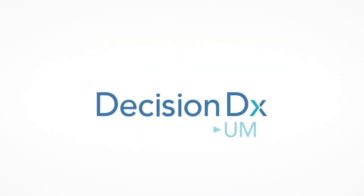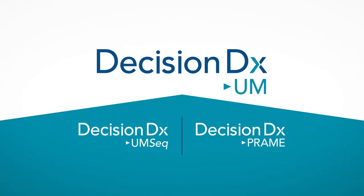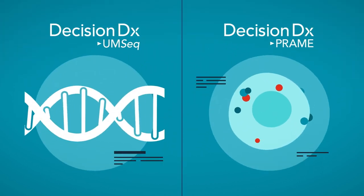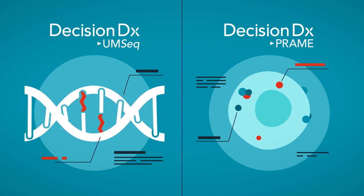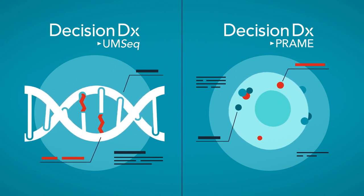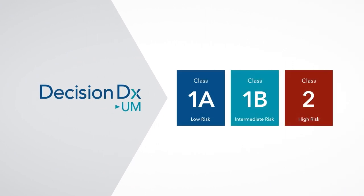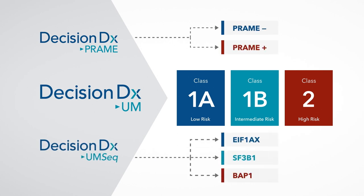In addition to DecisionDX-UM, there are two tests that can also be performed from the original biopsy sample. Further information obtained from these additional tests, along with your class result, provide your doctor with a comprehensive genomic profile of your individual tumor, and may help to further refine your risk for developing metastatic disease, as well as provide information necessary to participate in some clinical trials.